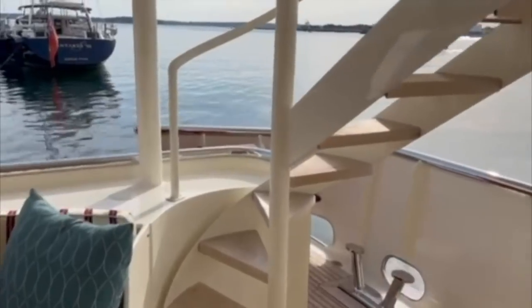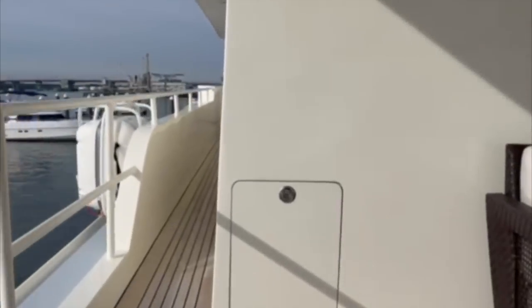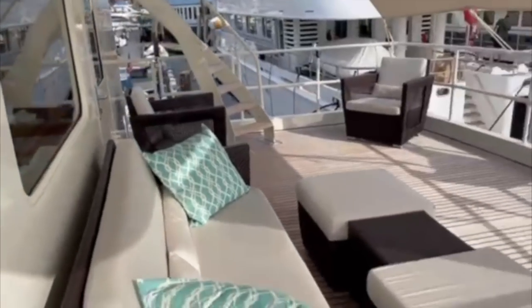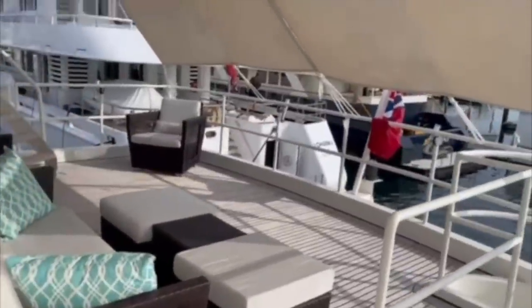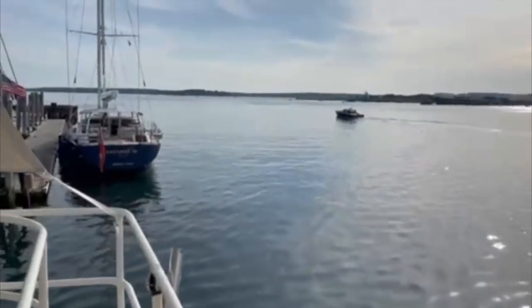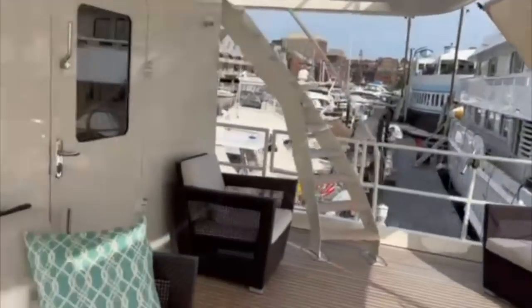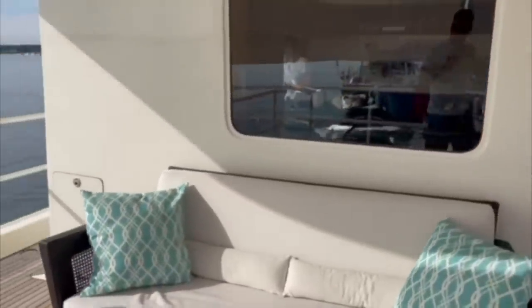As we head up onto the sun deck we ascend a very sturdy and well placed set of stairs which lead out onto the next outside communal area of this trawler yacht. When this footage was filmed the crew had set up the shades that provide some welcome respite from the sun. But this informal area really does help to highlight the functional layout and design of this trawler yacht. Once the shades are stowed away you and your guests can sit back and enjoy the view in all of her glory.